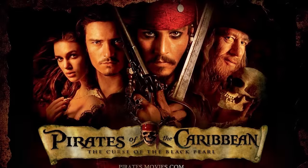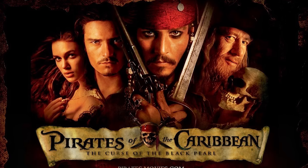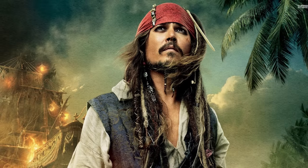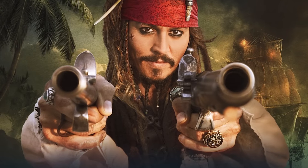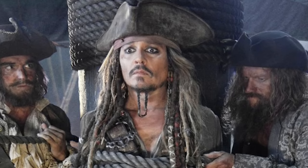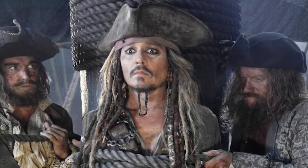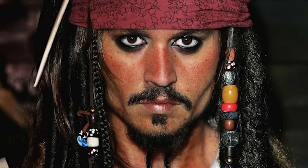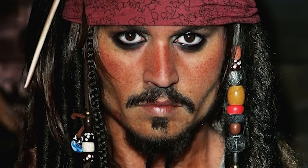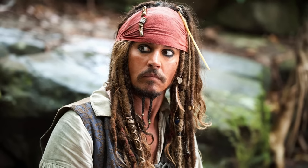Hi guys, so today we're gonna do a makeup transformation. Today's makeup is inspired by Johnny Depp from the movie Pirates of the Caribbean — Captain Jack Sparrow himself. He's very tan, has a lot of amazing facial hair, and today we're gonna try to replicate this look onto my face. Probably one of my very favorite characters Johnny Depp has ever done. I specifically used this picture of Captain Jack Sparrow as my reference because his stare is very haunting and it shows the most detail of his skin. So let's get started.